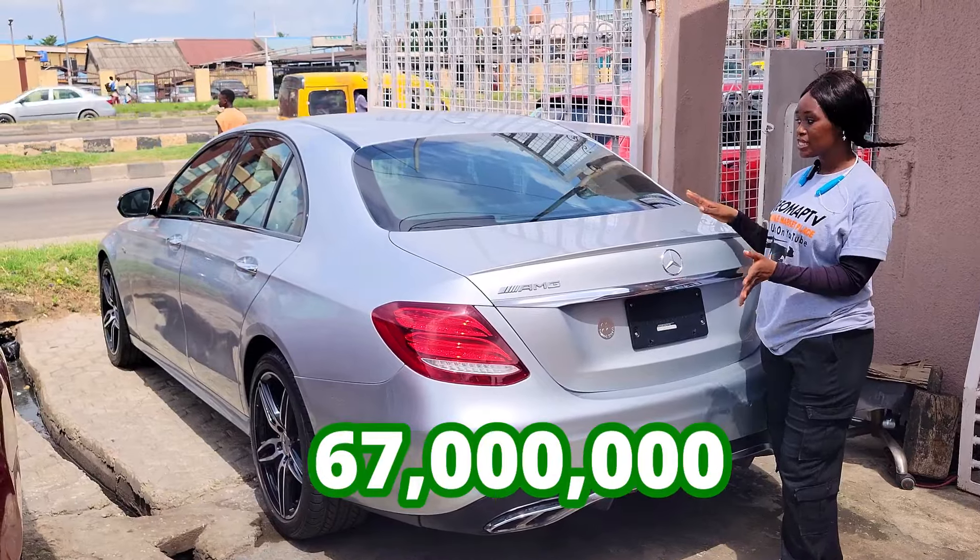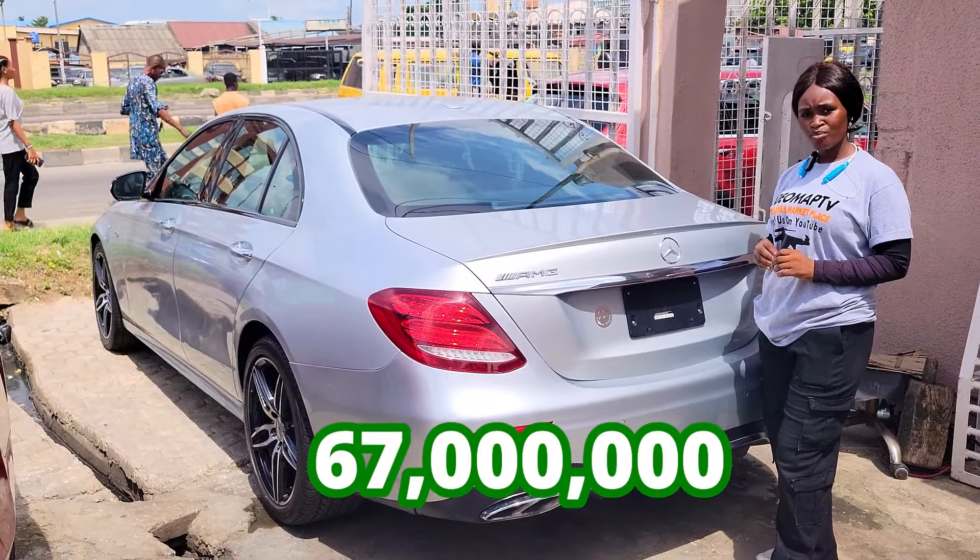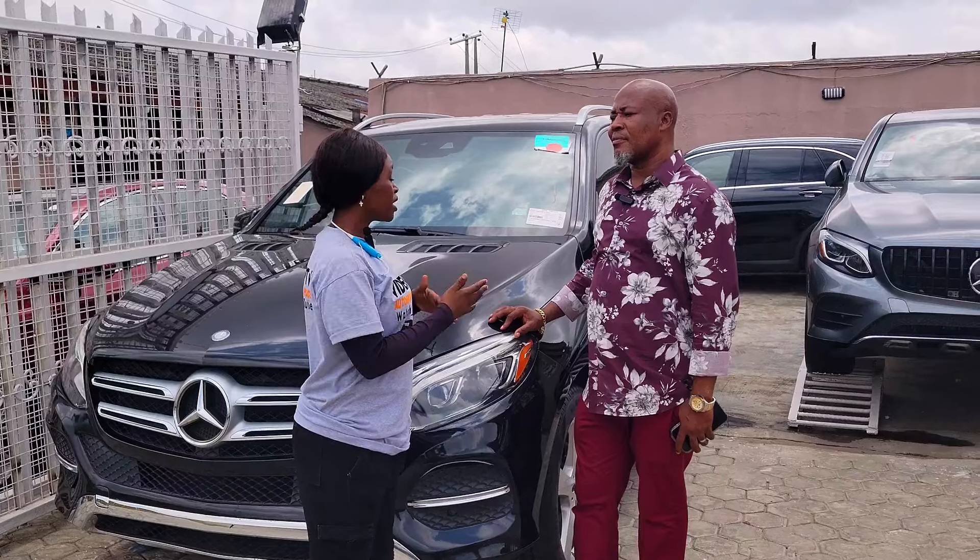The E43 AMG 2017 model has a reverse camera and this car is going for 67 million naira. It is slightly negotiable. The dealer does not do swaps — only sales.